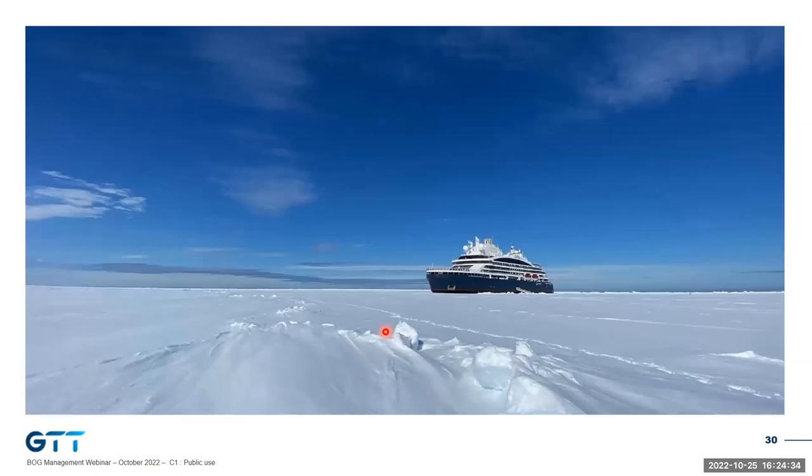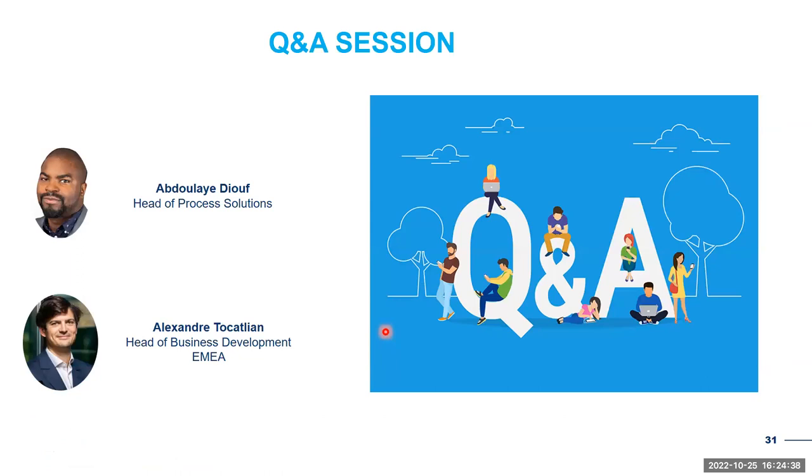Now we will launch the poll, which we will comment at the end of the Q&A session. Please take a few seconds to answer before we start the Q&A. I see the first answers coming in. Now for the Q&A, I see the first question — feel free to put as many questions as you want.